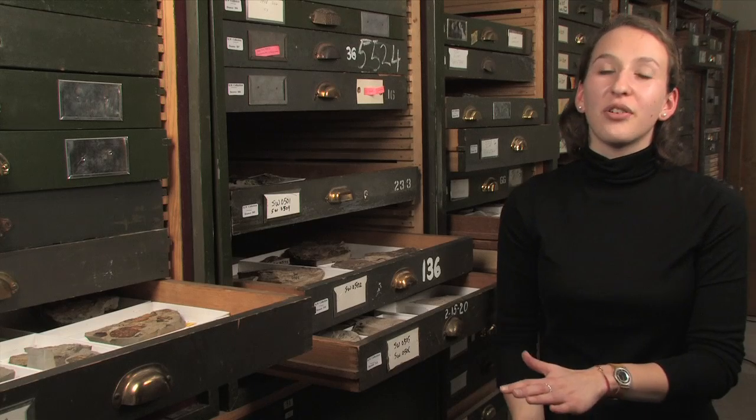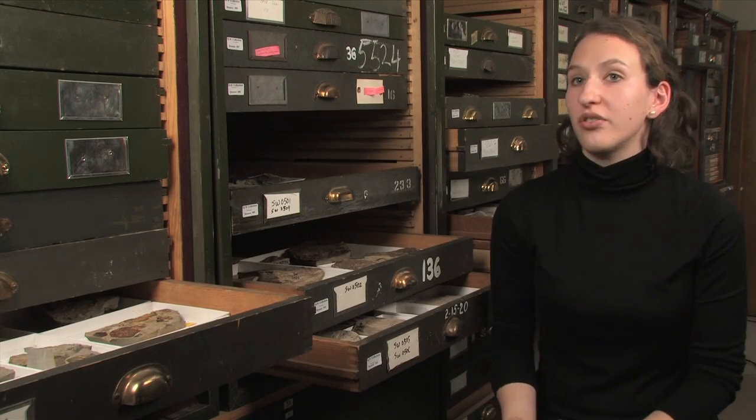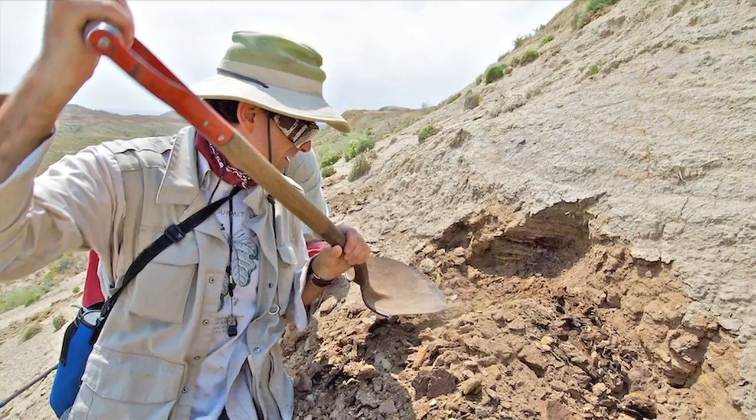Coming into my internship I didn't have a strong background in paleontology or geology, but a very strong interest in fieldwork and how that research is conducted. My Smithsonian internship gave me an opportunity to work very closely with one of the researchers here, Dr. Scott Wing, and learn how it is that he conducts his fieldwork and research.